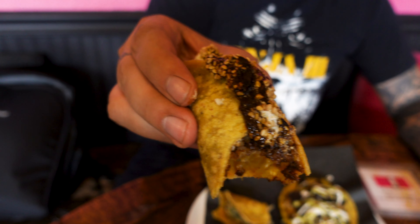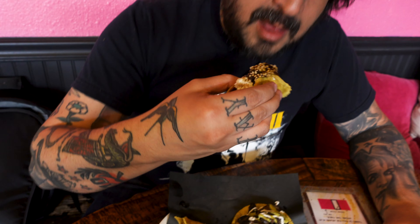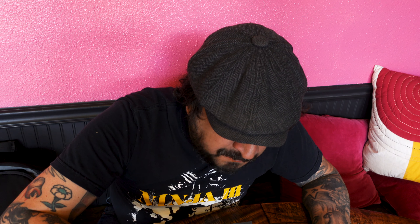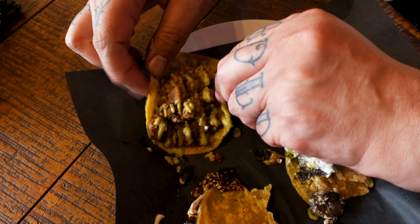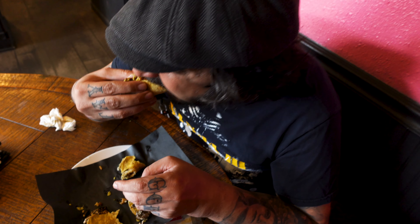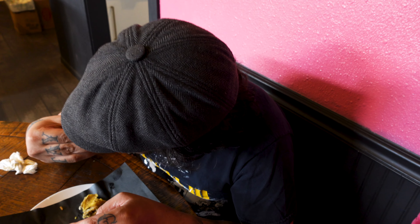My Mexican friends are always talking about mole and how much they love it. To me it was my least favorite — I didn't think it was that good, it was too mushy. The chorizo was actually really good, very flavorful. It went really well with all the rest of the ingredients and the sauce that was on there. I quite enjoyed that one.